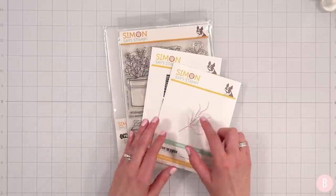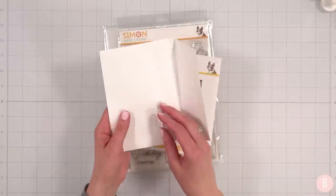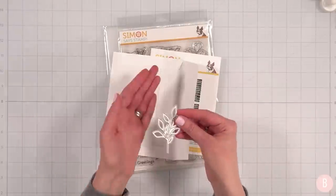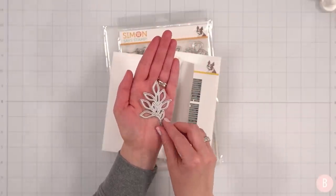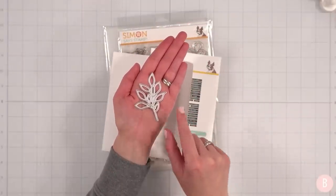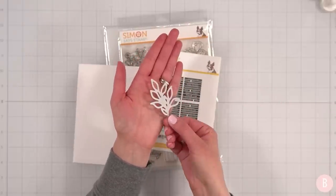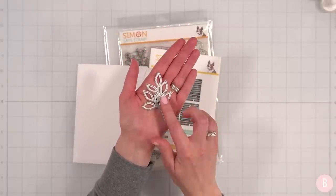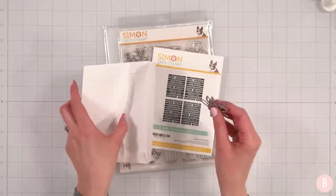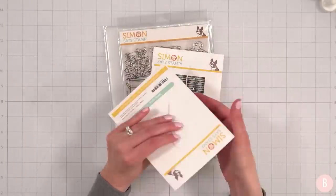The first thing I have here is this leafy sprig die — it is so cute! I love stuff like this because you can use it all year long. No matter what you do with it, you can make it look different by just mixing up your colored cardstock. It's not something you're just going to use once — you can bring it out time and time again in a variety of ways.